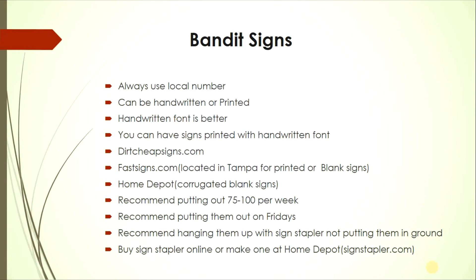I recommend putting out 75 to 100 signs per week — that's the only way to get consistent deals. Don't put out 20 signs then wait three months; keep these signs in front of motivated sellers constantly. Put them out on Fridays after 5 PM when city enforcement closes, so your signs stay up the entire weekend.